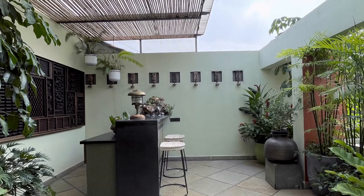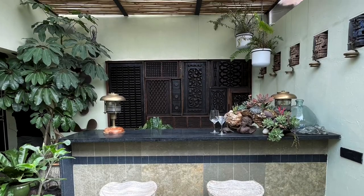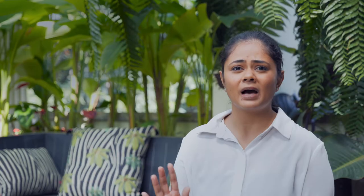The bar is entirely made out of granite and shahbad stone — shahbad is actually the principal material of the space. It's laid diagonally through the entire flooring and continues on the bar surface. The back of the bar is a combination of rescued panels that come together to form a really stunning backdrop.